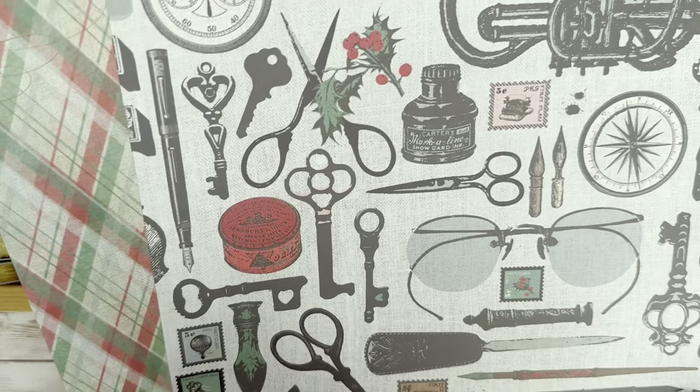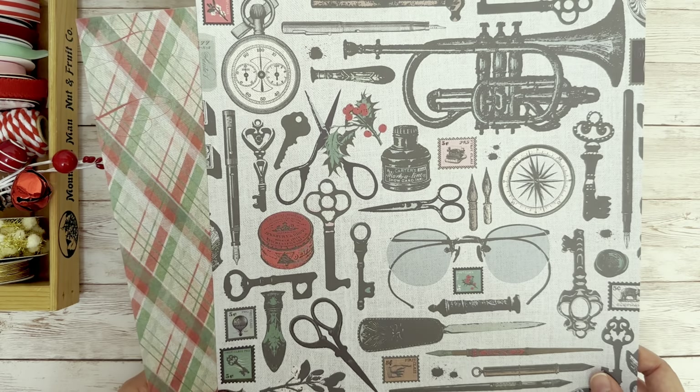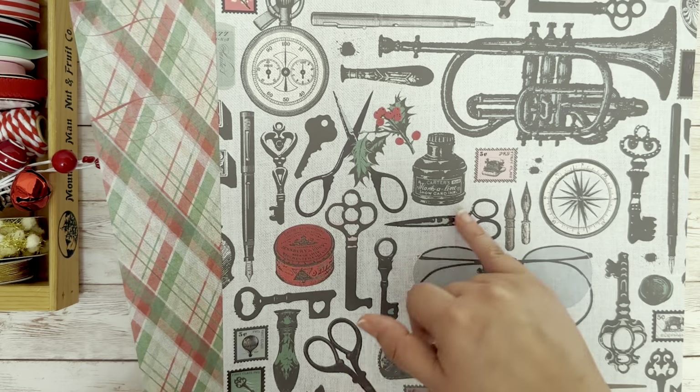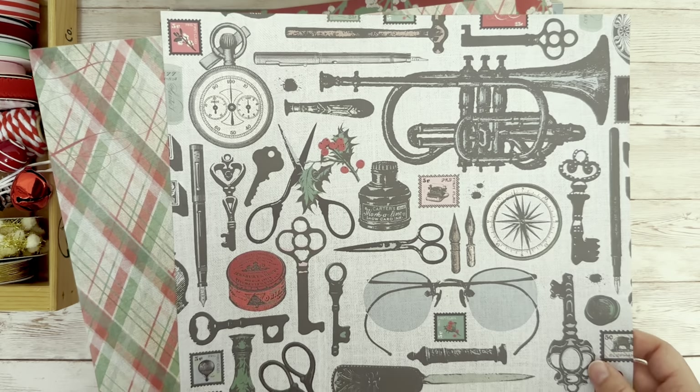So the first paper we have is called Santa's Desk. This would be like a collection of vintage items that you would find at the North Pole. We have Santa's Glasses. I love the keys and the scissors, and this giant trumpet is just so cool.